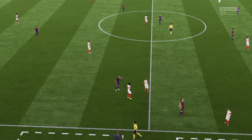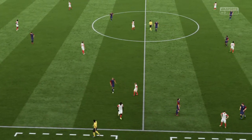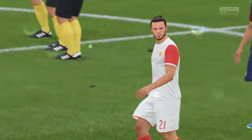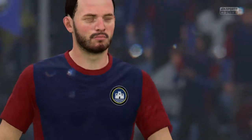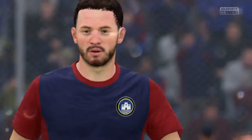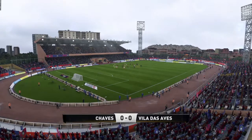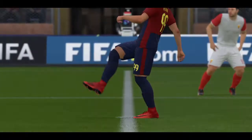That's the end of regulation time with the scores level. The awards.